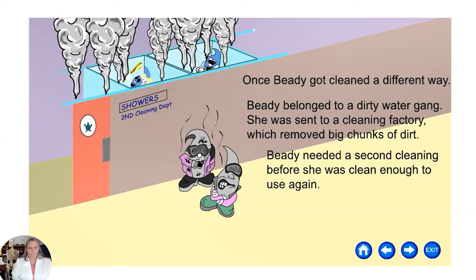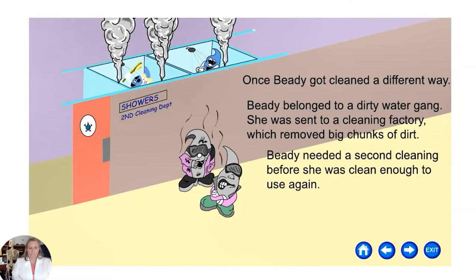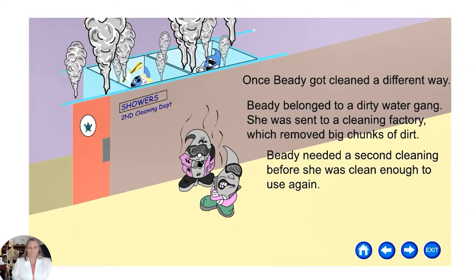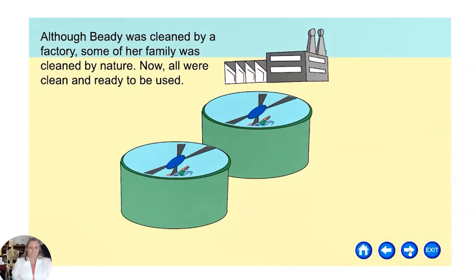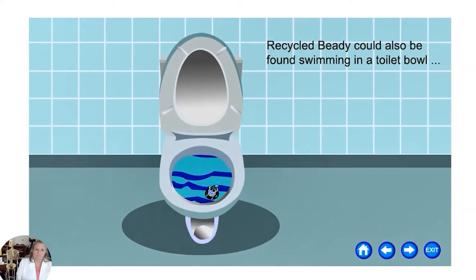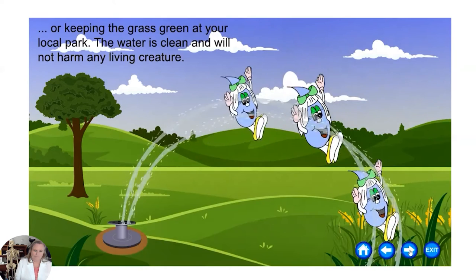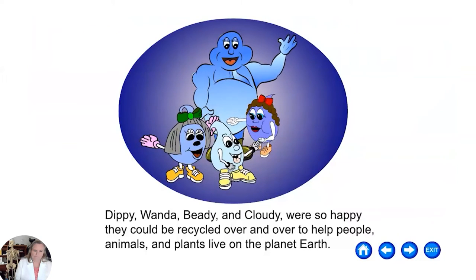Beady was sent to a cleaning factory which removed big clumps of dirt and needed a second cleaning before she was clean enough to use. Although Beady was cleaned by a factory, some of her family was cleaned naturally. Now all were clean and ready to be recycled — Beady could be used to make flowers and vegetables grow, found in a toilet bowl, or keeping the grass green at your local park. The water is clean and will not harm any living creatures. Dippy, Wanda, Beady, and Cloudy were happy they could be recycled over and over to help people, animals, and plants live on Earth.